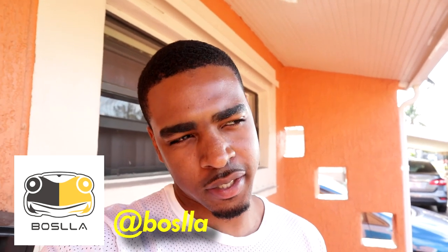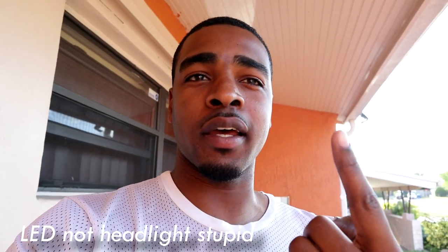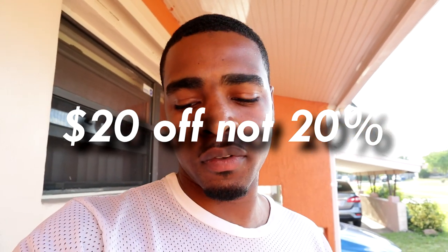Today's video is sponsored by Boslla — I think it's spelled B-O-S-L-L-A, I'm gonna call them Boss. Shoutout to them for sending me these headlights. I know you guys are like 'another headlight video,' but this is the world's first four-in-one headlight — four different settings in one headlight, which is pretty cool. I also have a coupon code for you guys: use code 'Zuvie' for 20% off.